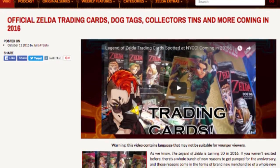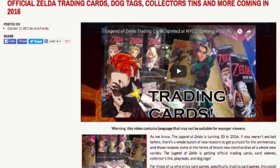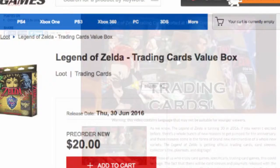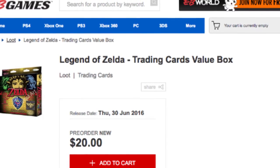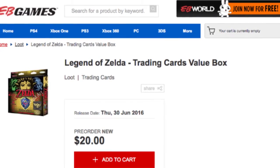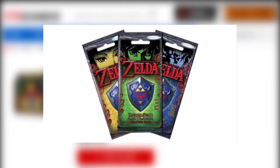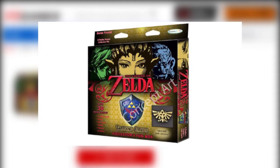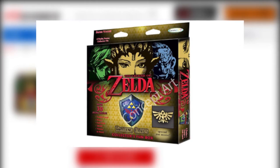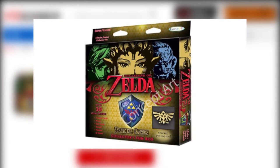Starting things off, it looks like Nintendo has found another way to take all of our money. In October of last year, we reported that Zelda trading cards were being released. Well, they are almost here, folks. According to EB Games, the cards are set to launch on June 30th. You can go to the EB Games website to preorder the individual six-card booster packs for $6 USD, or preorder the collector's box for $20 USD. The box comes with four booster packs, a poster, a collector's pin, and a decal or tattoo.